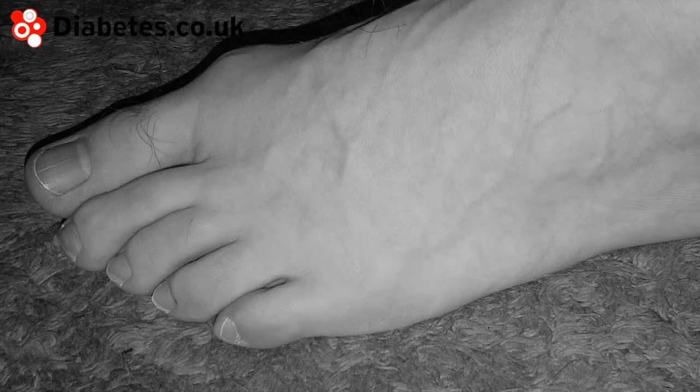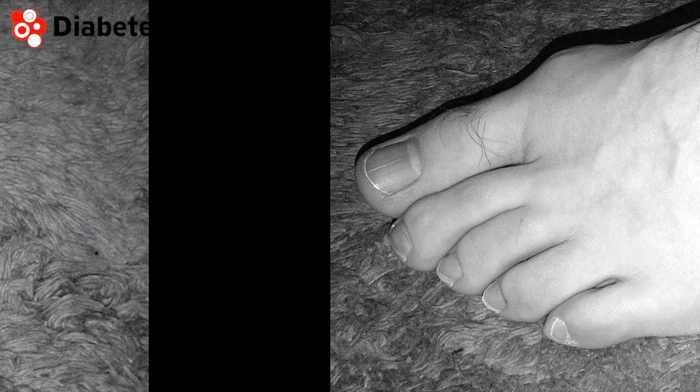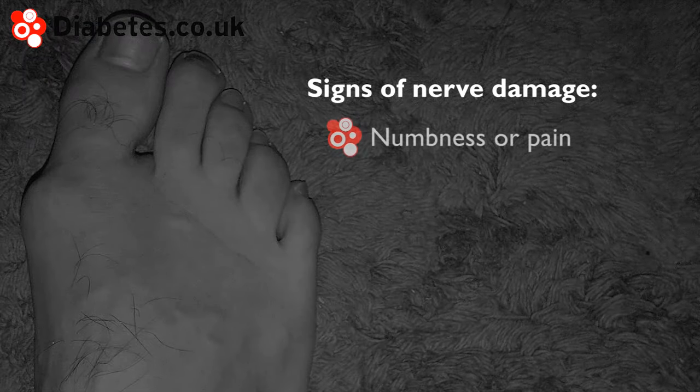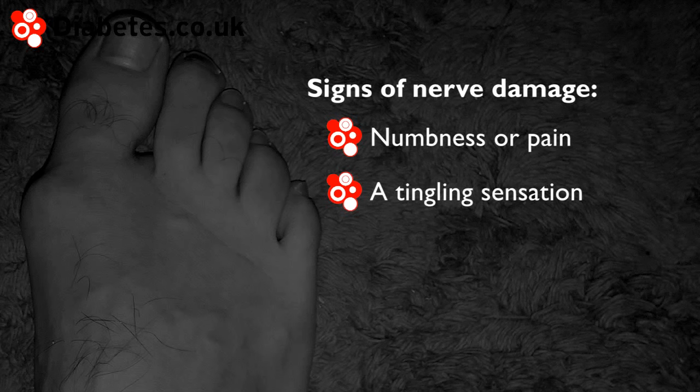Nerve damage is a relatively common complication of diabetes, which is important to diagnose as it can lead to foot problems developing. Signs of nerve damage include numbness, pain, and a tingling or pins and needles feeling in the legs or feet.